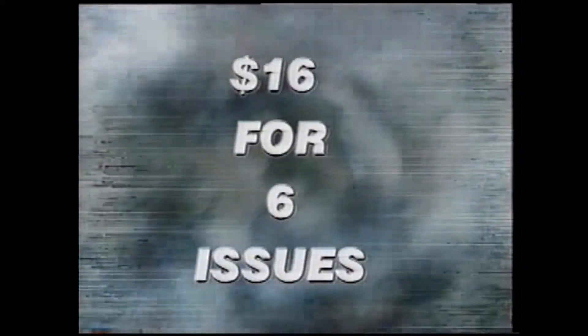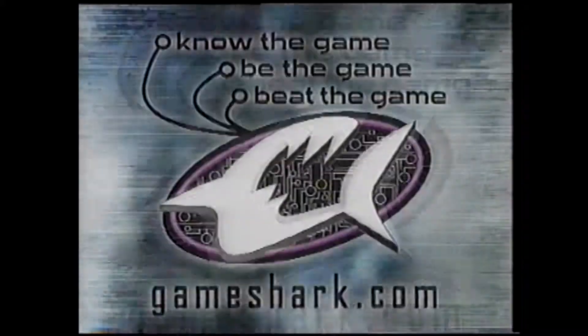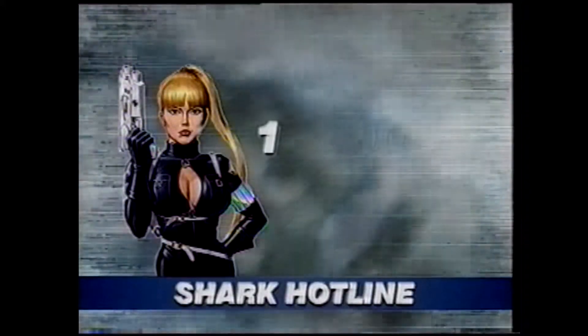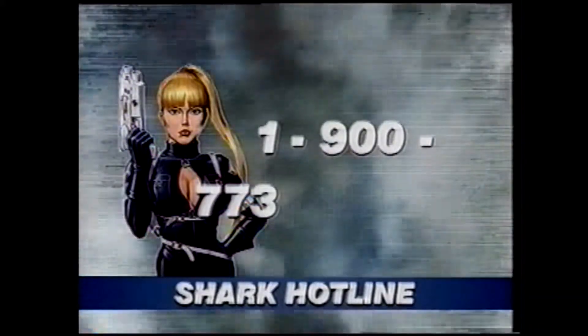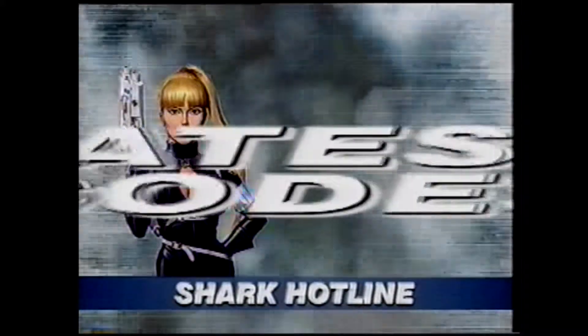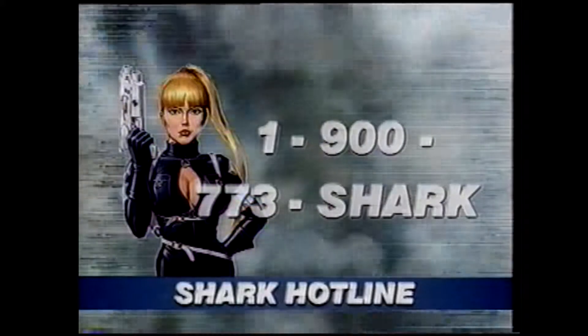A one-year subscription is just $16 for six issues. To subscribe to Dangerous Waters, check out the subscription card that comes in your GameShark box. If you have a phone, you can dial 1-900-773-SHARK for the hottest code and strategy line anywhere. You'll get the latest GameShark codes and we're adding more and more strategies every week.